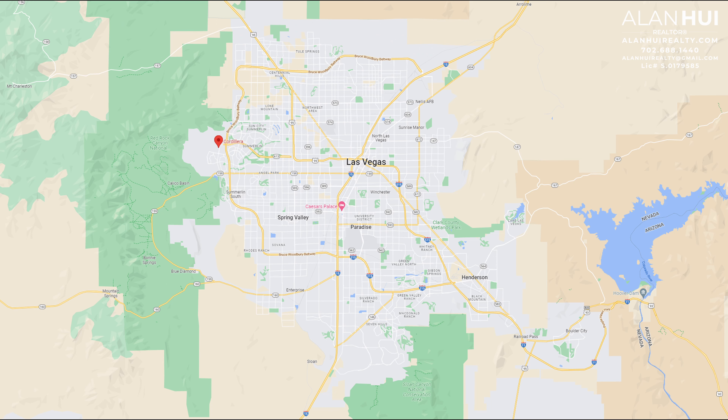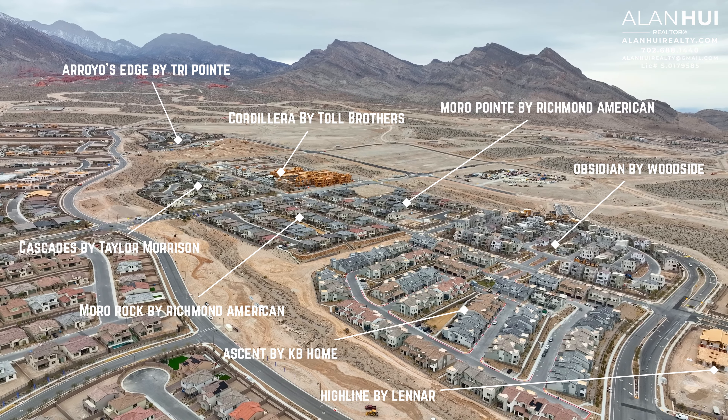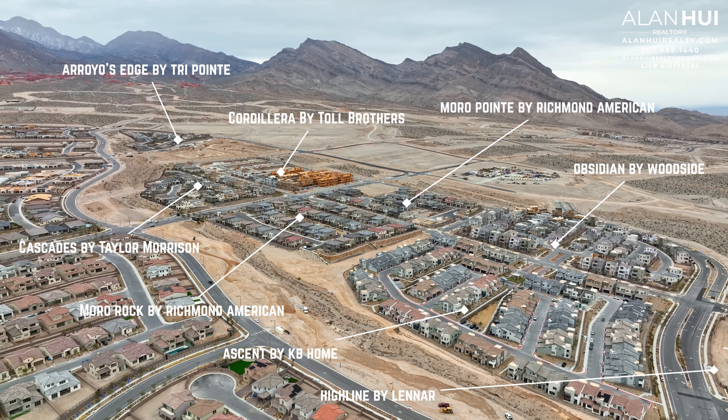This community is located west of the 215 Beltway. The major crossroads are Desert Foothills Drive and Red Point Drive. Here's a drone shot of all the communities in Red Point Square. To the west of Red Point Square is Red Point Village, and the main road that separates these two villages is Red Point Drive.